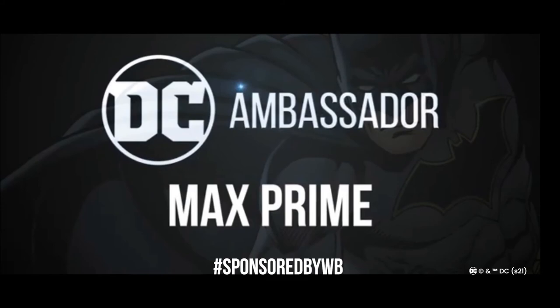If you like any of the items I mentioned, please click on the link in the description below. Get yourself the Batman adult mask, get yourself the Batman dog costume from Ruby's Costumes — it is totally awesome. I'm your DC ambassador Max Prime, and I'm out. This video has been brought to you by Warner Brothers.